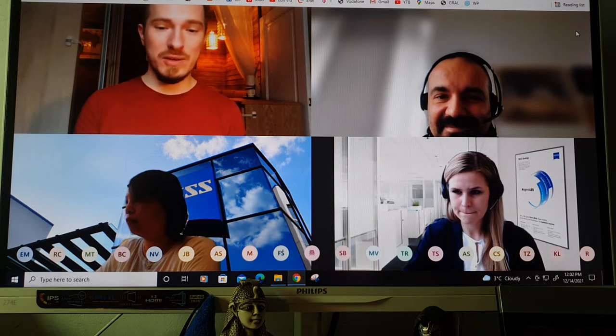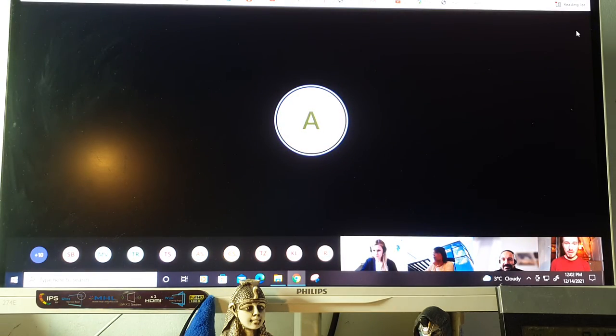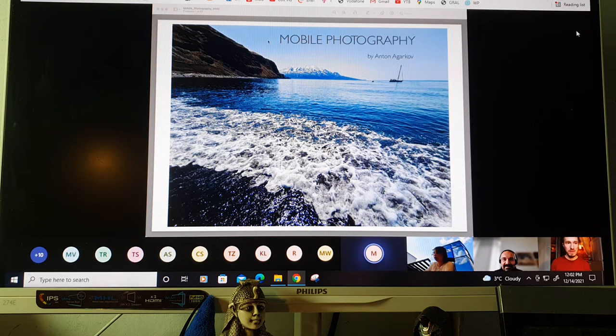Thank you, Ivan. Thank you everyone for coming. I'll start the screen share now and we'll get into the lecture itself. Do you see the image? Yes, we can see it — the first slide about photography and the island. Great, let's start.